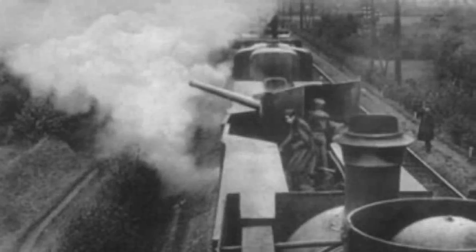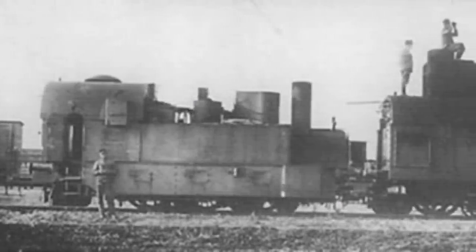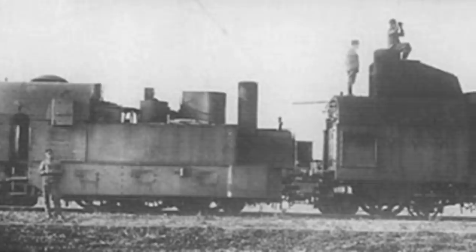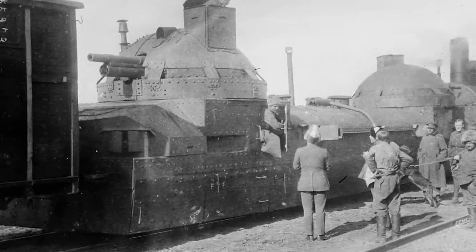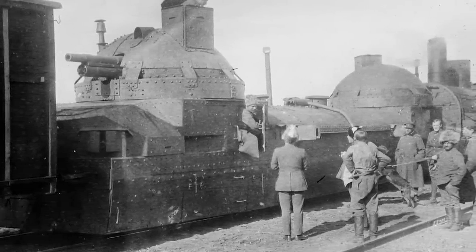As World War I approached, armored trains in the Far East were employed again by the Russian army against the Japanese to make the most out of the harsh winters during the Russo-Japanese War of 1905. The seasoned armored trains would be perfected in 1914 to make them bigger and more lethal for a new era of warfare. But it would be the Russians that would eventually create the colossus of armored trains, the Zamirats.